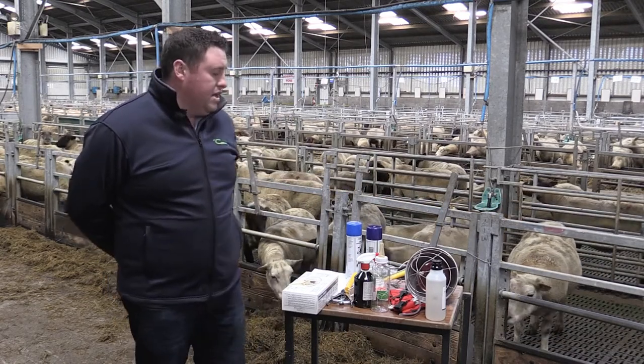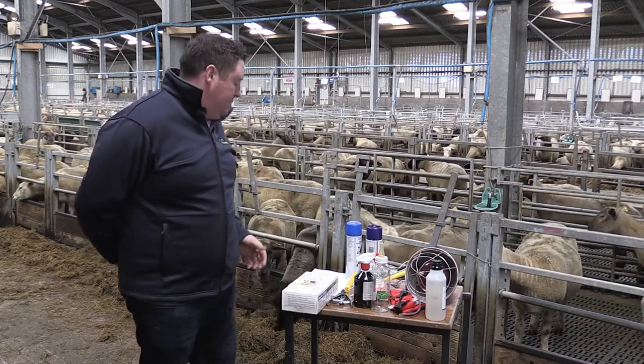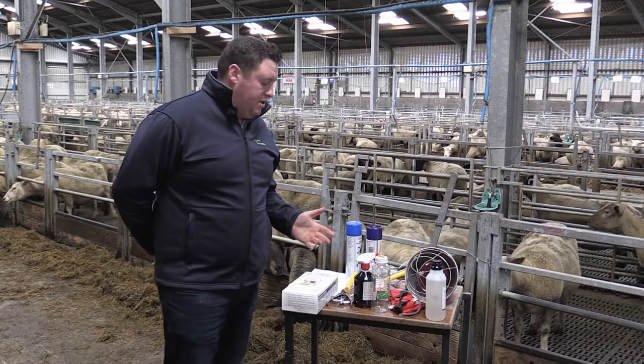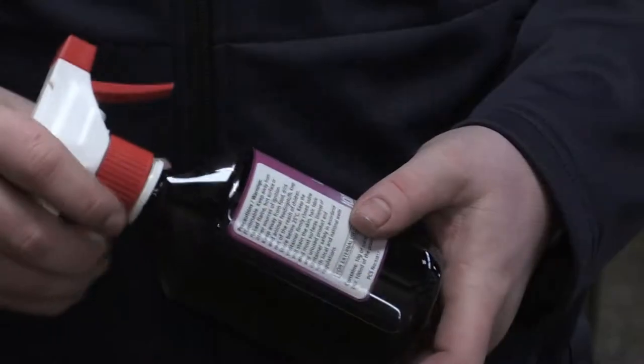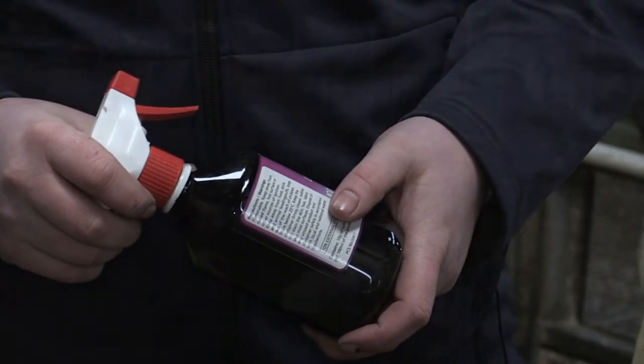Some of the items that we have looked at are here on display on the table. One of the most important things we need is iodine, here in the spray bottle, which is used to disinfect the navel to prevent joint ill and navel ill.